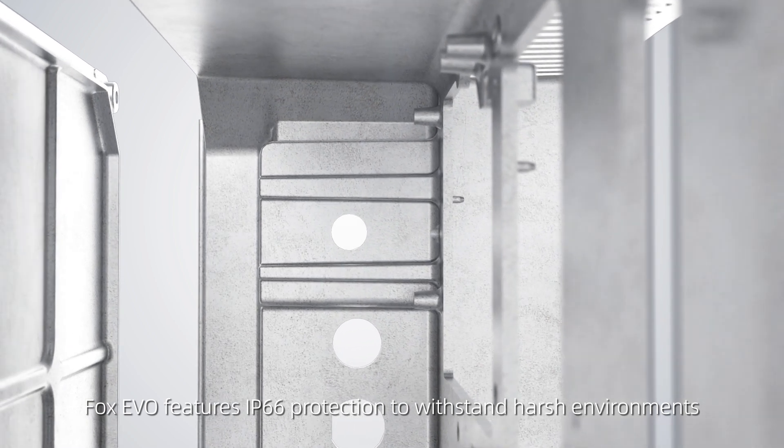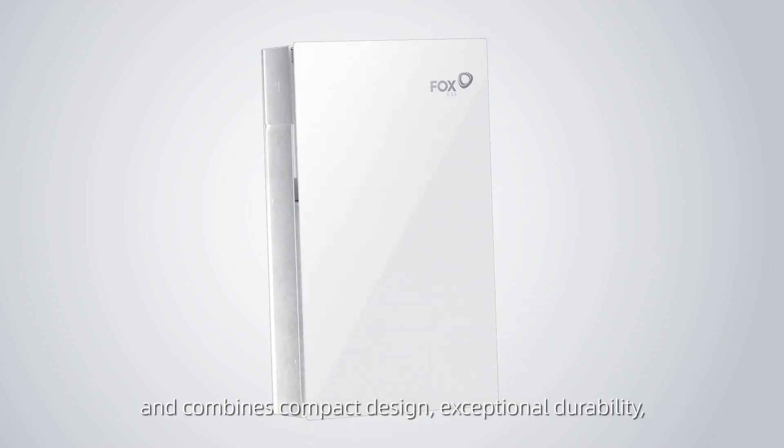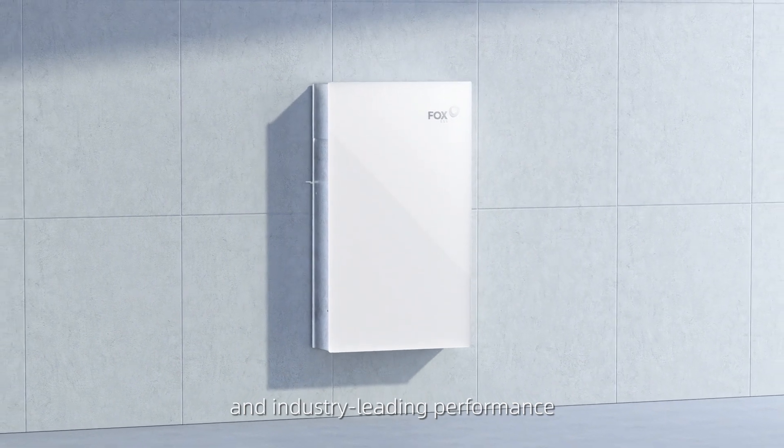Fox Evo features IP66 protection to withstand harsh environments and combines compact design, exceptional durability, and industry-leading performance.